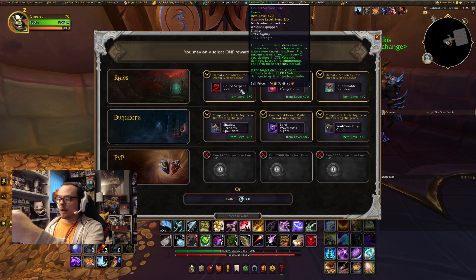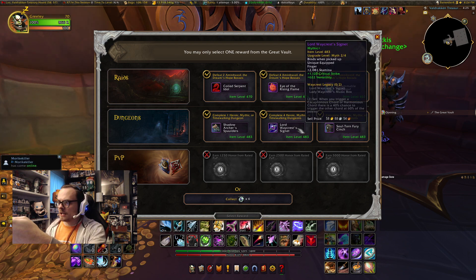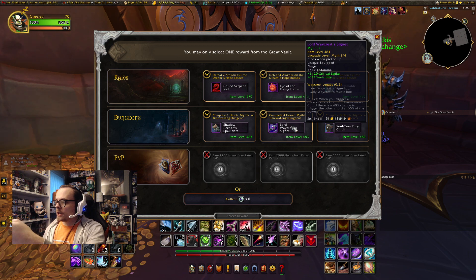Here we go, first one up. We have the Soul-Torn Fury Cinch — another belt in this spot. It's a pretty good belt, however that's where one of our embellishments is — where our Blue Silk Lining is. So next item is Lord Waycress's Signet.